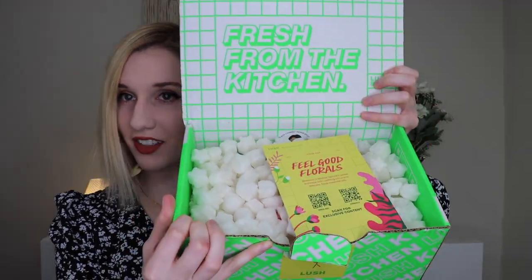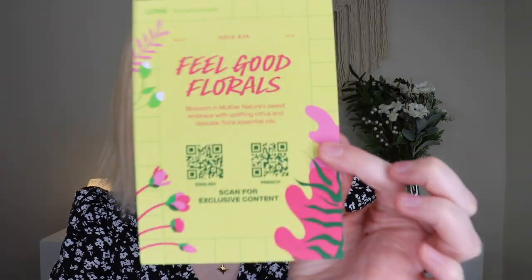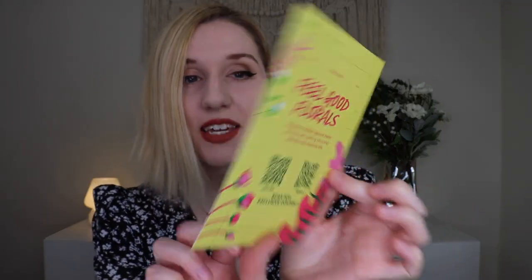I am so happy that you're here hanging out with me today. This box smells incredible and I can't wait to get inside. Up front it does have a sticker on it — each month the sticker looks a little bit different depending on the theme, and each month is themed. I just love the neon color of this box. So this is issue number 34 for March of 2023, and the theme is Feel Good Florals.